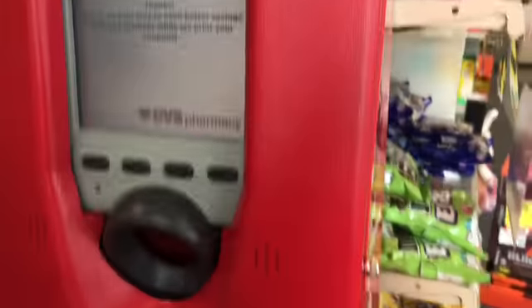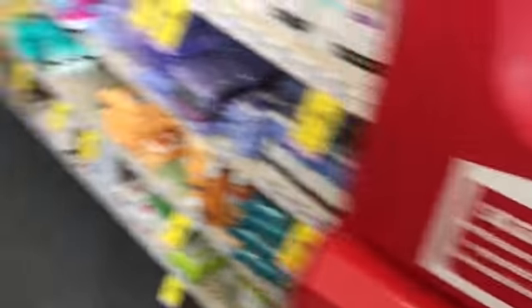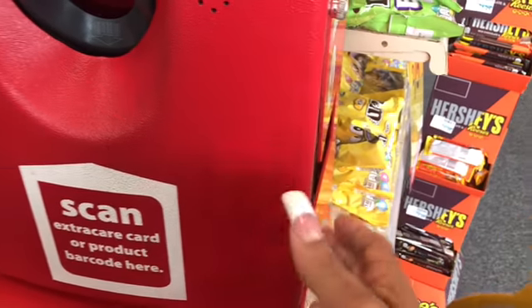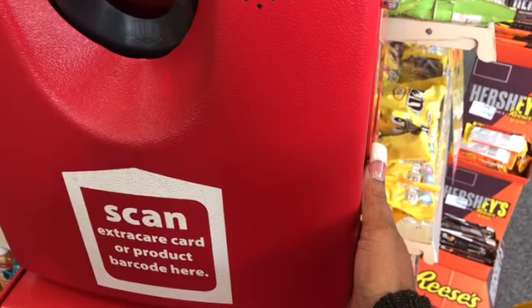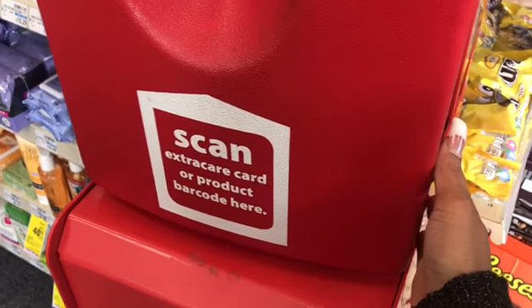For anyone that doesn't know, this is their coupon machine where you get your CRTs. The CRTs are those coupons that print out, and you can stack those with manufacturer coupons. I usually try scanning my card two or three times, or typing in my card number two or three times.